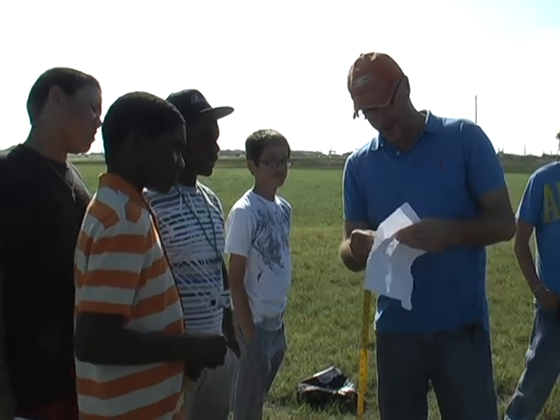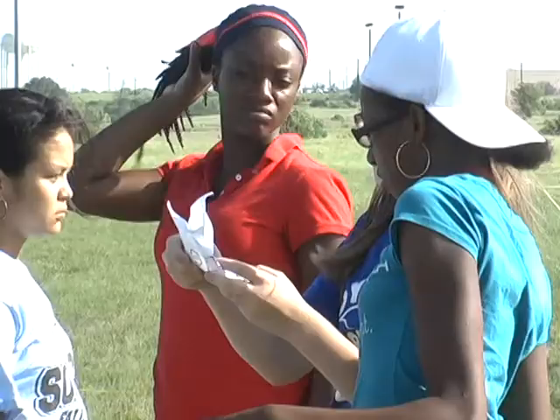The whole impact of this camp is about math skills — sharpening their math skills. These are seventh graders going into eighth grade, hopefully going into algebra. They're learning application of math skills.